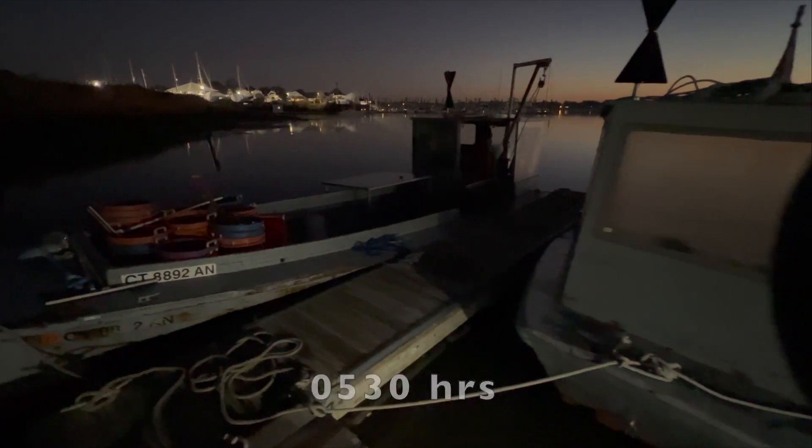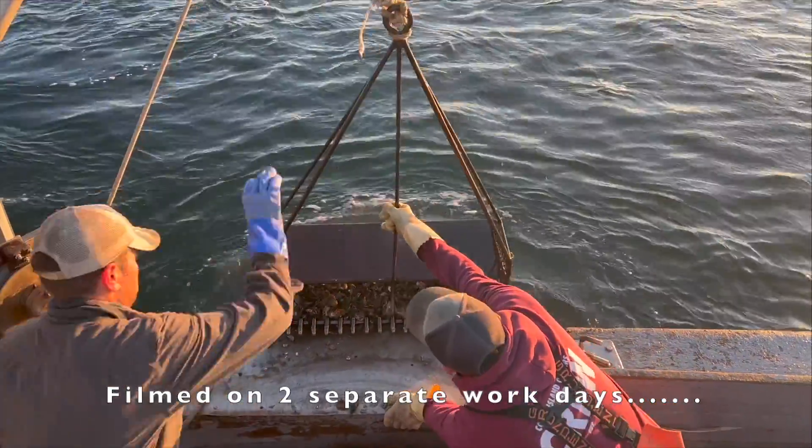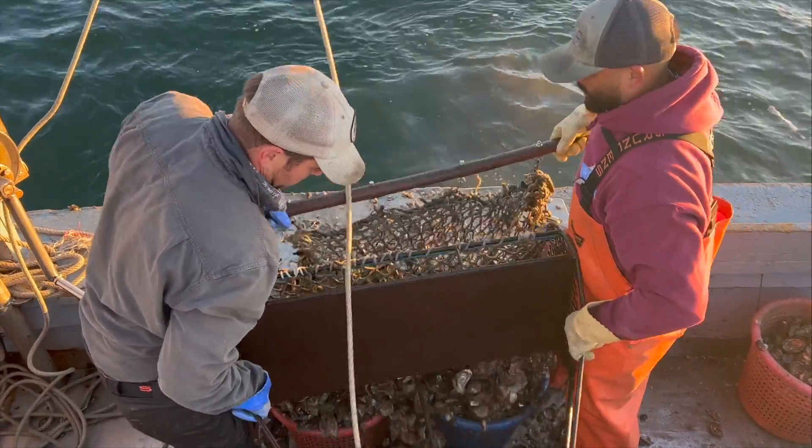I'm Yardar. This is the catch. We're on Connecticut's Housatonic River. Let's see how Connecticut's large-scale oyster producers utilize this massive resource.